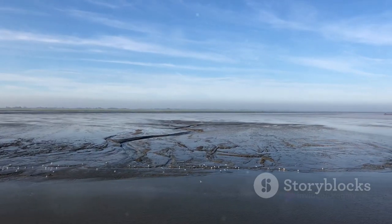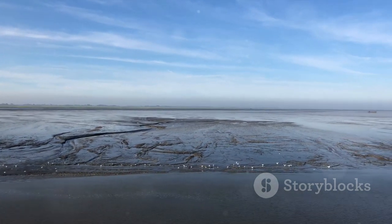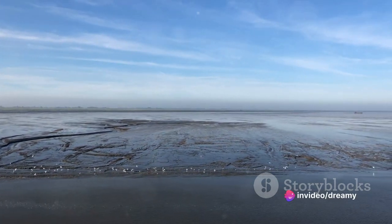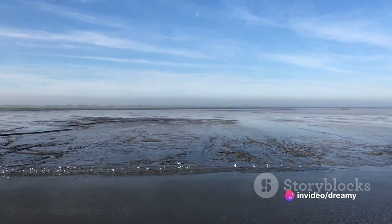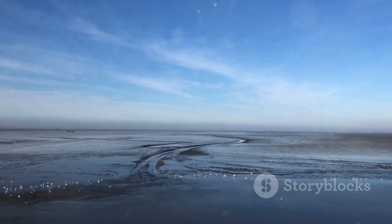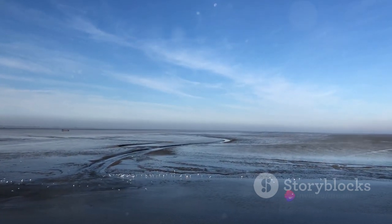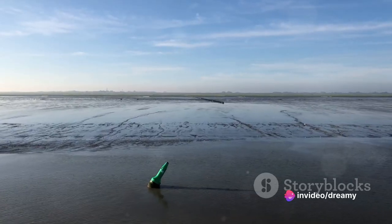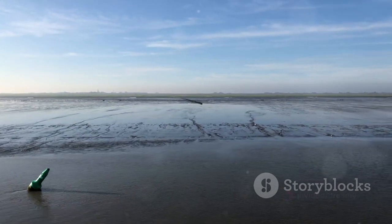Hold on to your hats, because we've arrived at our number one hidden treasure: the mesmerizing Wadden Sea National Park, a UNESCO World Heritage Site. Imagine witnessing the Black Sun phenomenon, where flocks of starlings create stunning patterns against the evening sky — a sight that'll make your heart skip a beat. The park also hosts a wealth of biodiversity, making it a paradise for nature lovers, where the beauty of nature truly unfolds in all its glory.